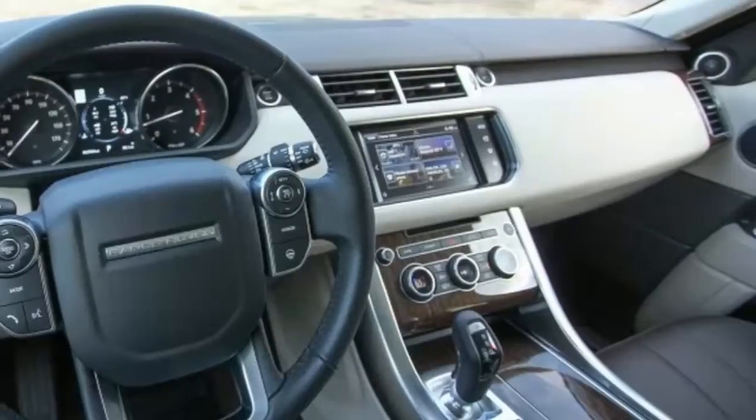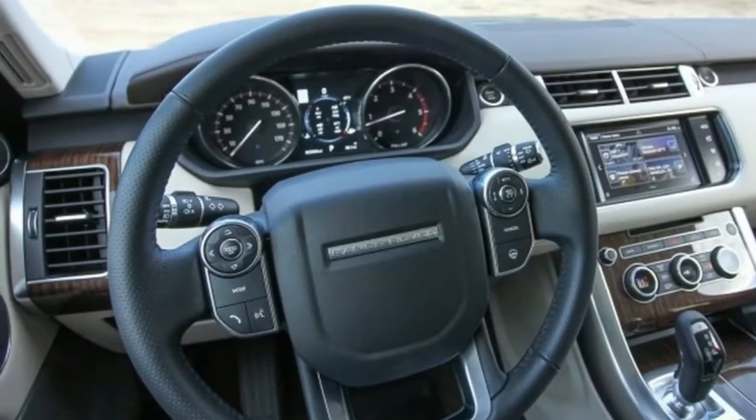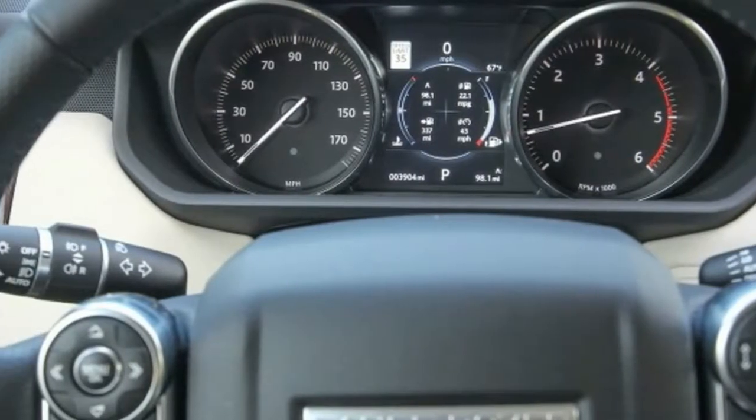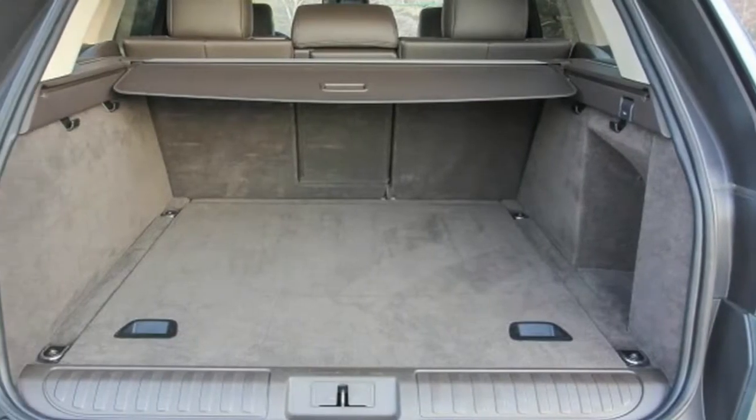2016 Land Rover Range Rover Sport. Agility isn't normally a word that springs to mind when the subject is a 2.5-ton luxury SUV, but the Range Rover Sport blends a certain enthusiasm with legendary off-road prowess.